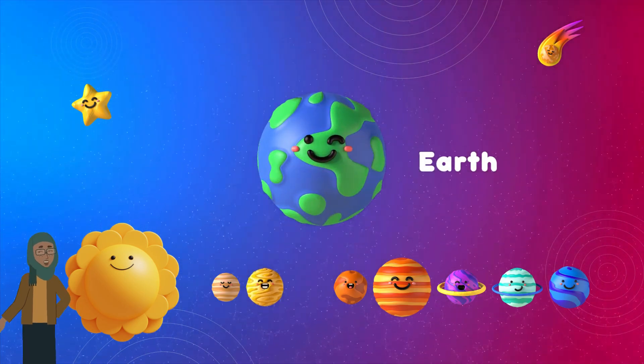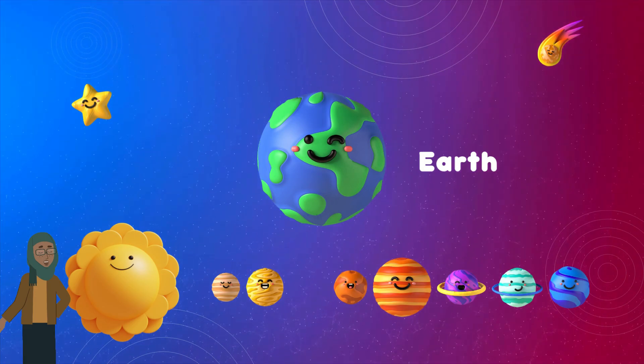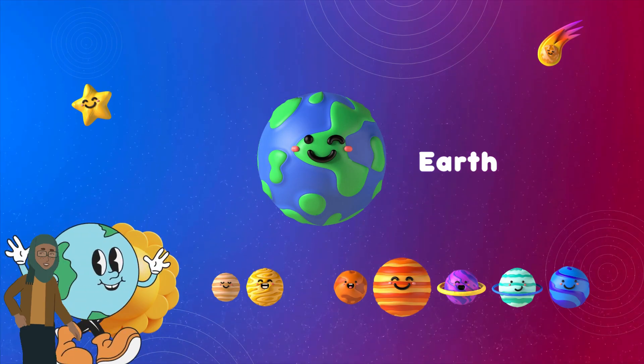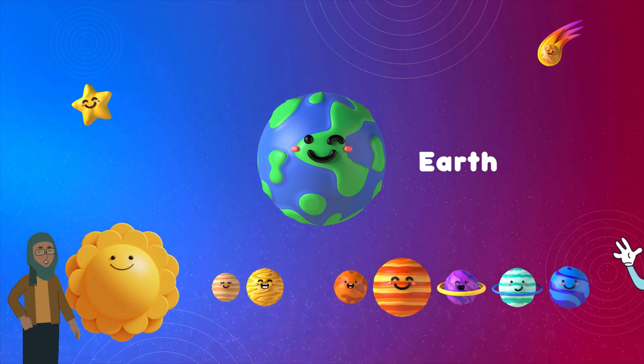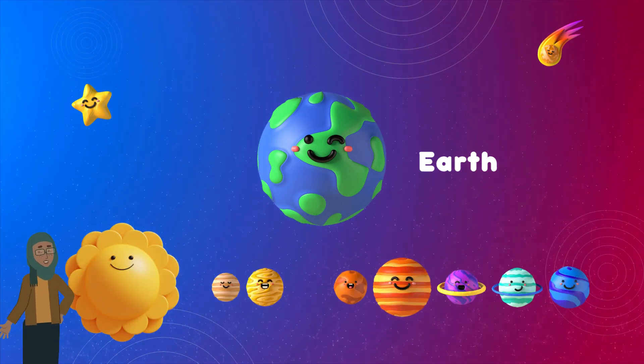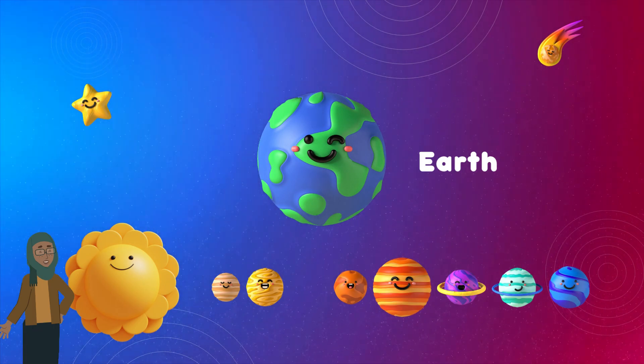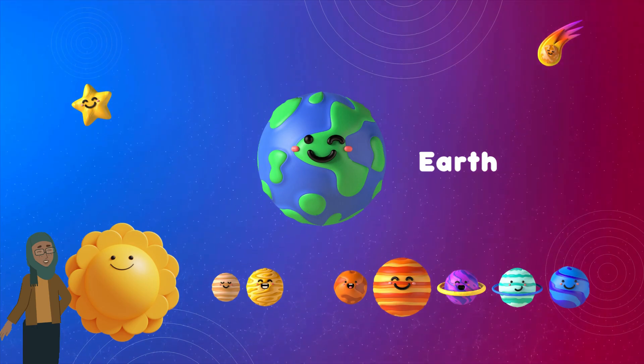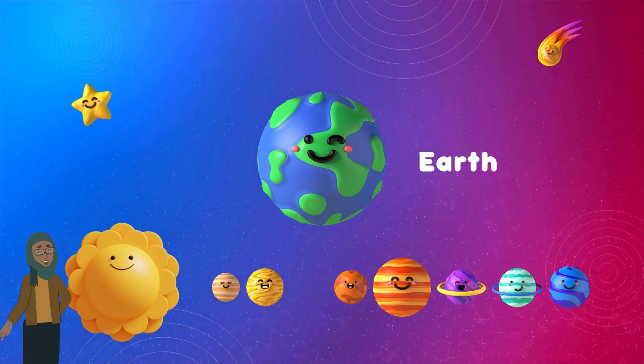Here's our home, Earth. Earth is the only planet known to have life. It has just the right conditions for plants, animals, and us humans to thrive. Earth is a vibrant and diverse world, teeming with a rich tapestry of ecosystems, from lush rainforests to vast oceans, making it a planet like no other in our solar system.